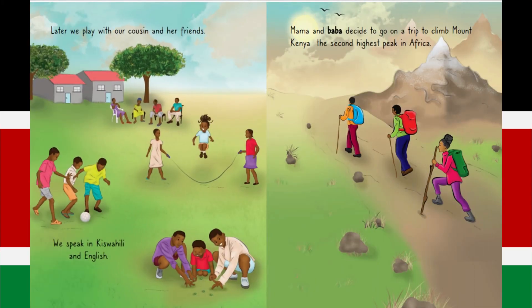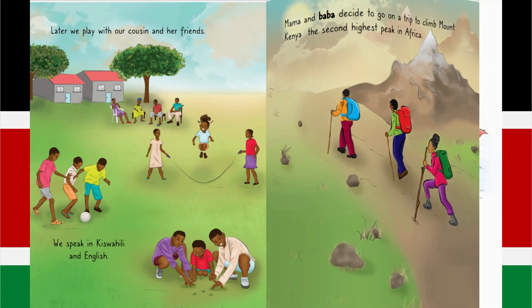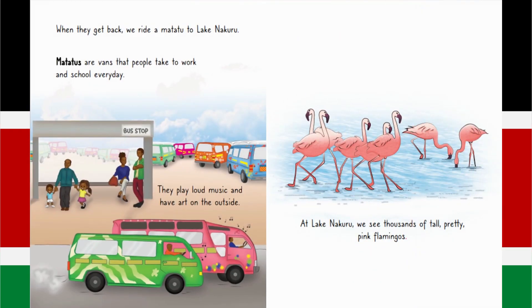Later, we play with our cousin and her friends. We speak in Kiswahili and English. Mama and Baba decide to go on a trip to climb Mount Kenya, the second highest peak in Africa. When they get back, we ride a Matatu to Lake Nakuru.